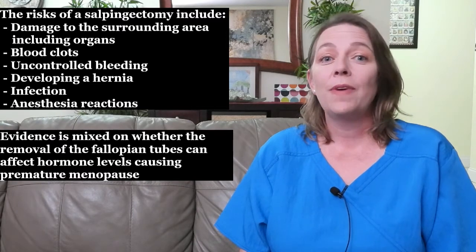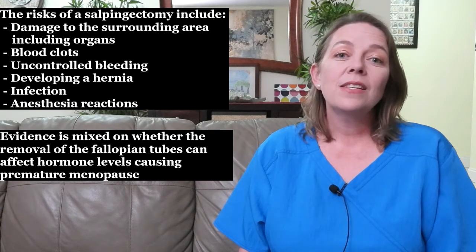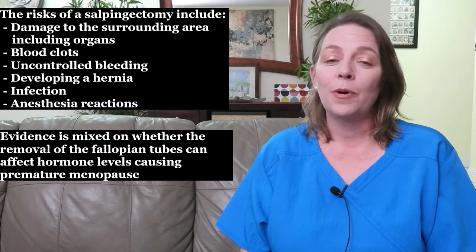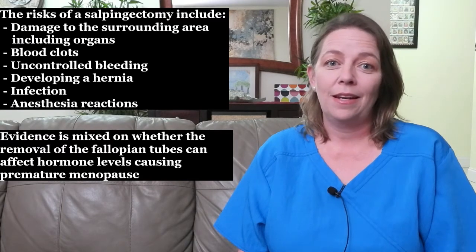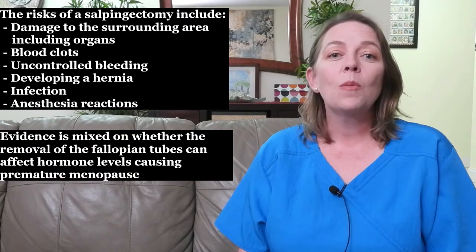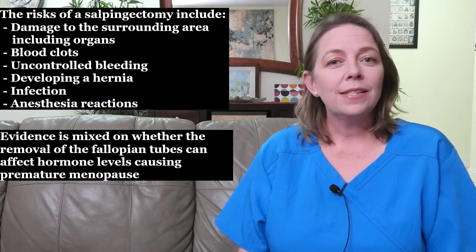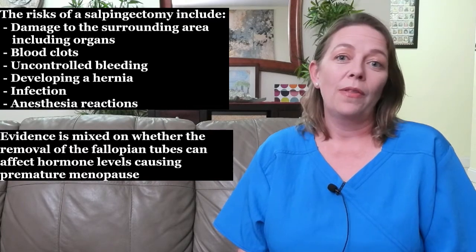Additionally, evidence is mixed on whether removal of the fallopian tubes can affect hormone levels, causing premature menopause. Studies have shown that when fallopian tubes are removed for the purpose of birth control or sterilization, hormone levels appear unaffected. However, when removed due to an ectopic pregnancy, hormones are more likely to be disrupted. Overall, the chances of affecting hormone levels are lower than having your ovaries removed.